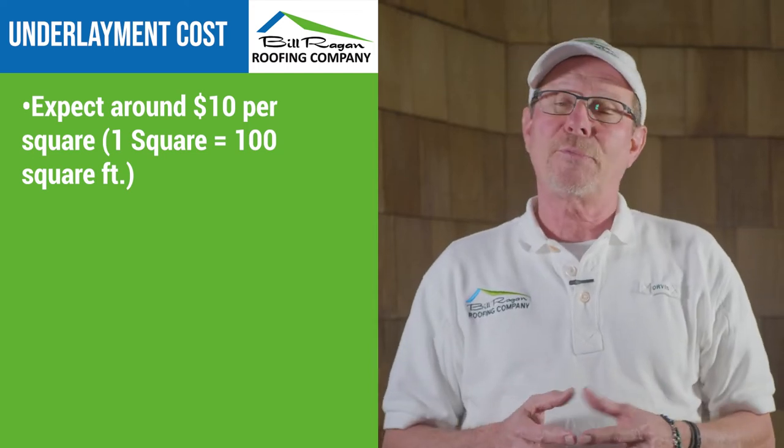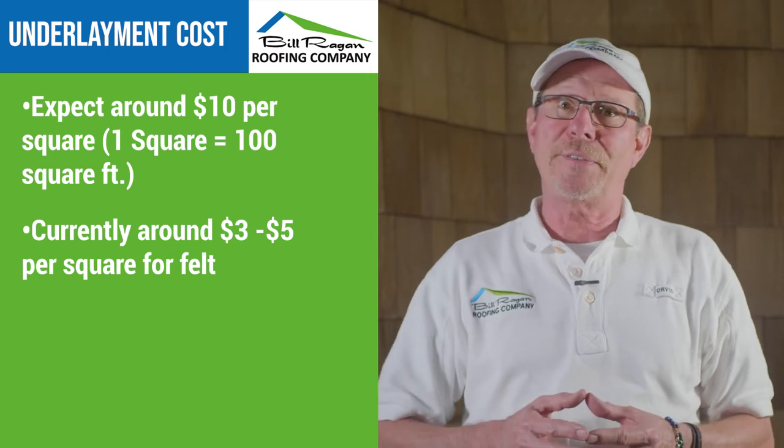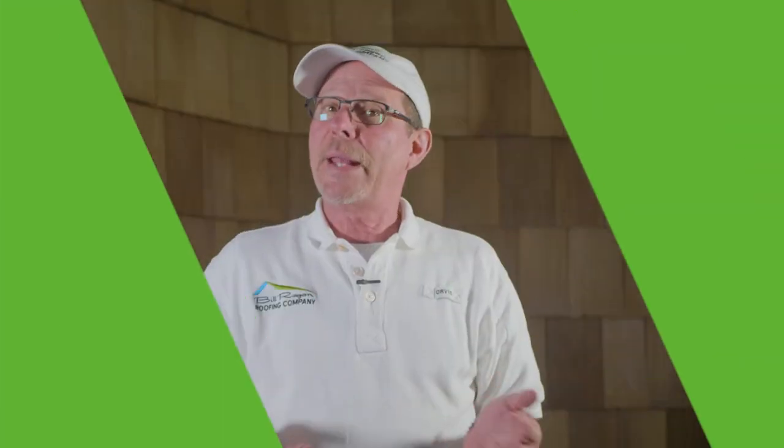Our current pricing for underlayment is somewhere between $3 and $5 for oil saturated felt and somewhere between $7 and $10 for synthetic underlayment, depending on the pitch of your roof. Now you know what you need to know about underlayment.